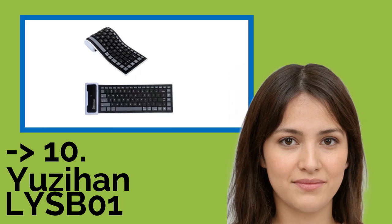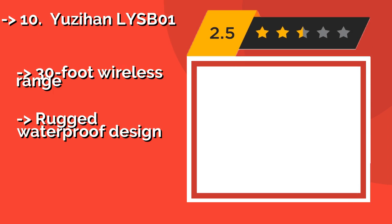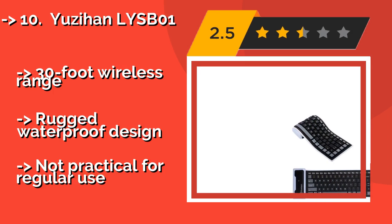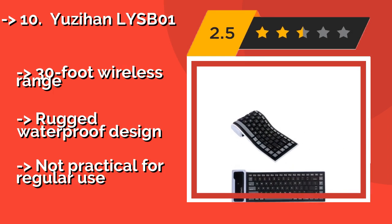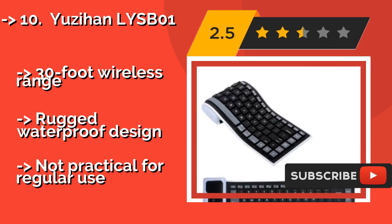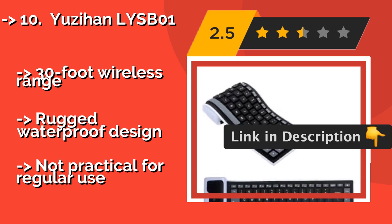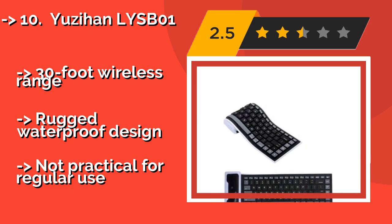The list starts from the USAHAN LYSB01, around $16. It offers an ultra-slim, portable, and lightweight design that allows you to roll it up and store it conveniently in your pants pocket or practically anywhere else when you travel. Unfortunately, its compact size means it also feels pretty cramped. It has a 30-foot wireless range and rugged waterproof design, but is not practical for regular use.